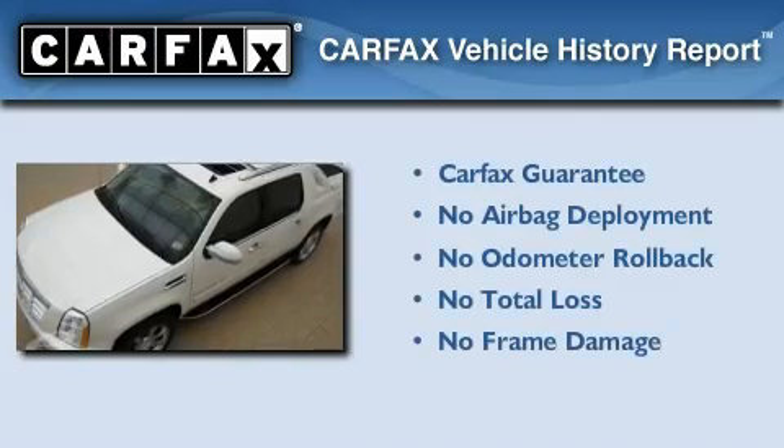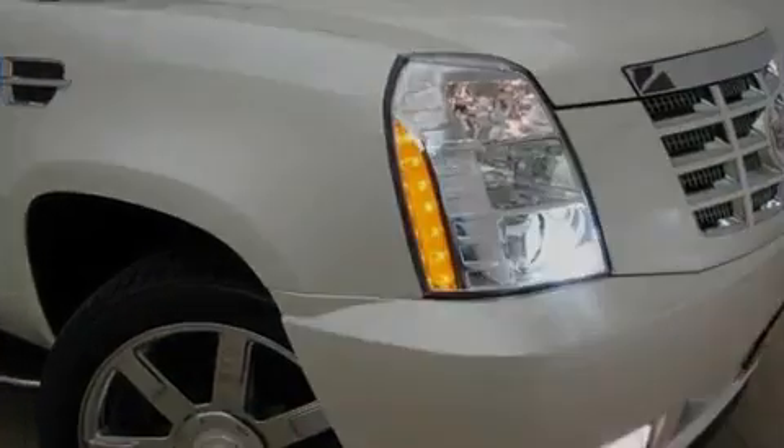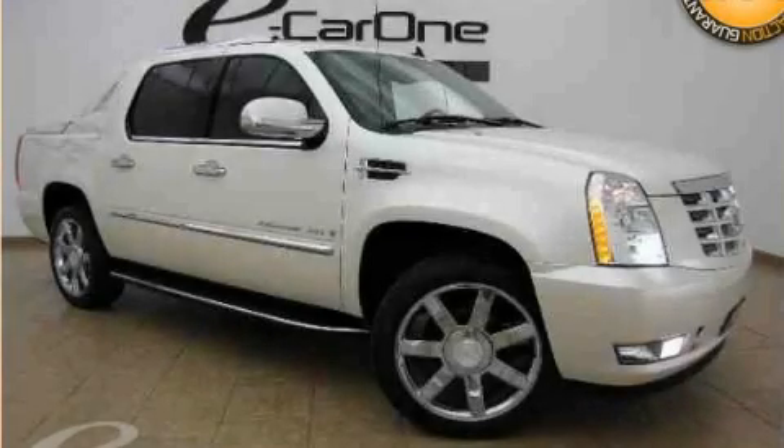Not to mention that this Cadillac qualifies for the Carfax buy-back guarantee. This vehicle won't last long at this price, call and arrange a test drive now.